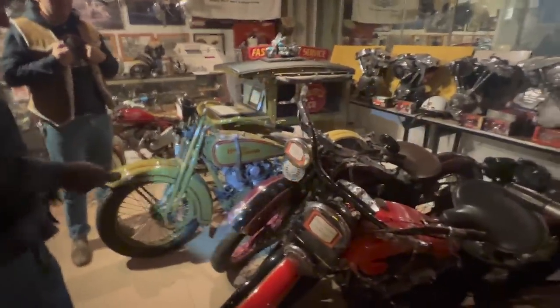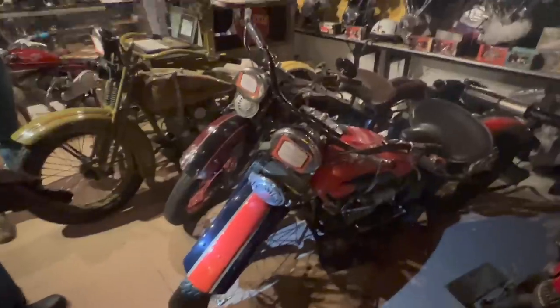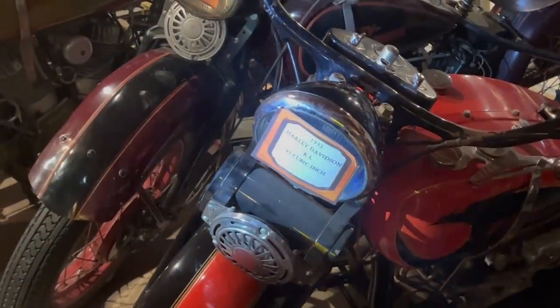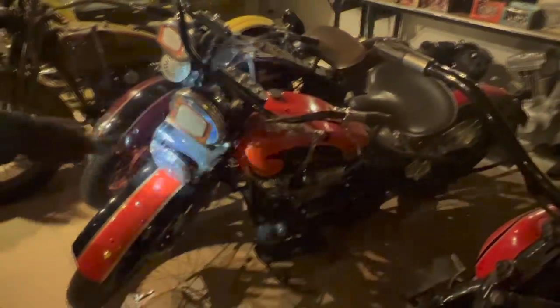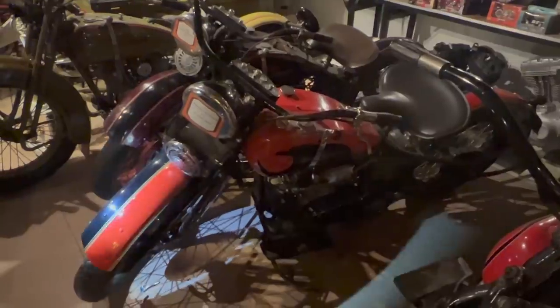This one was a rare bike, restored very nicely early on, so we were lucky to get it. This is 1933, a low-production year, 45 cubic inch. The guy did a really good job putting it back together — like a shiny jelly bean.